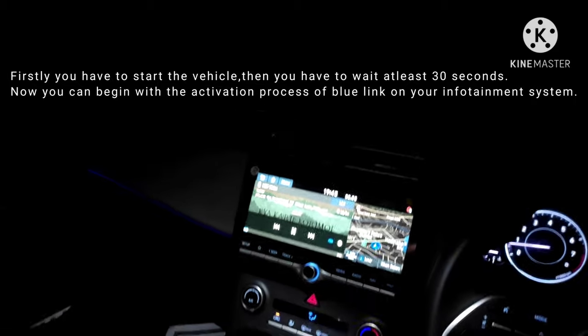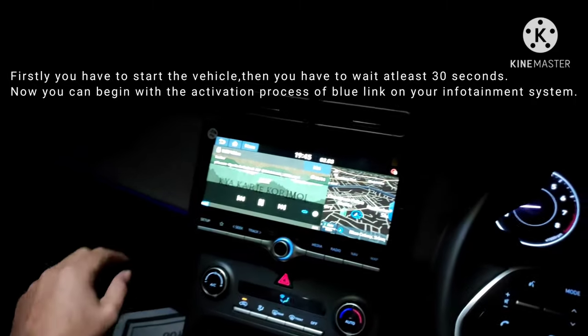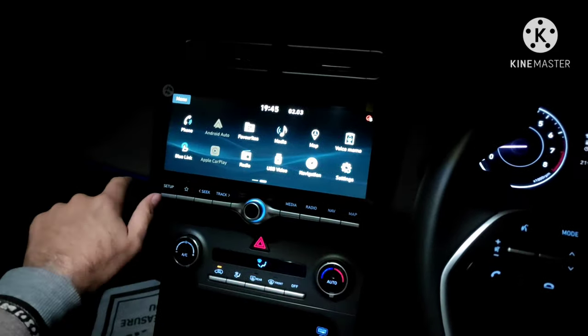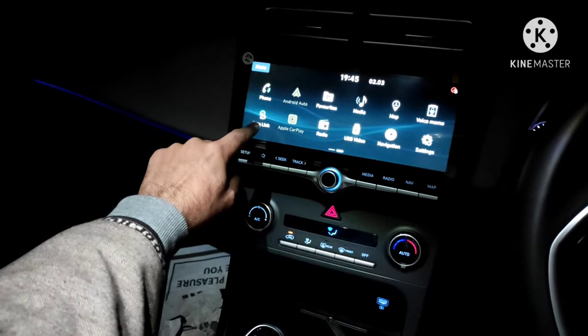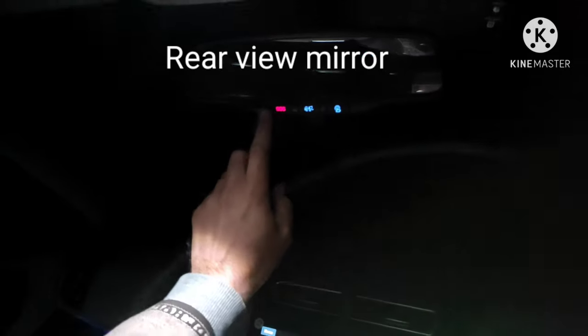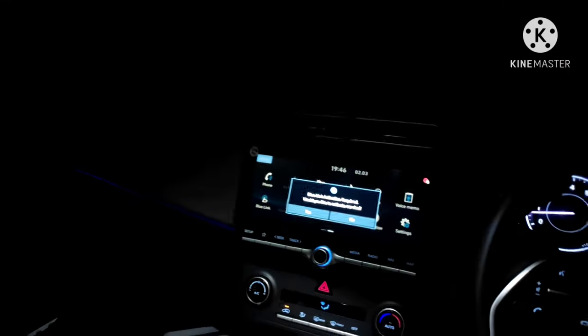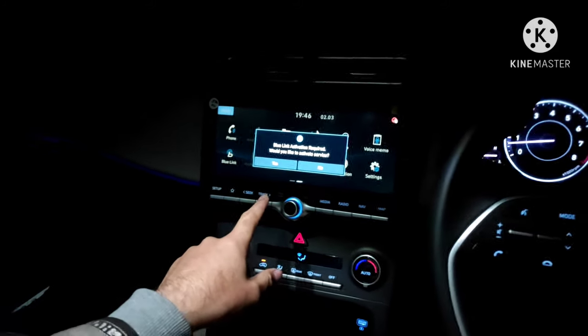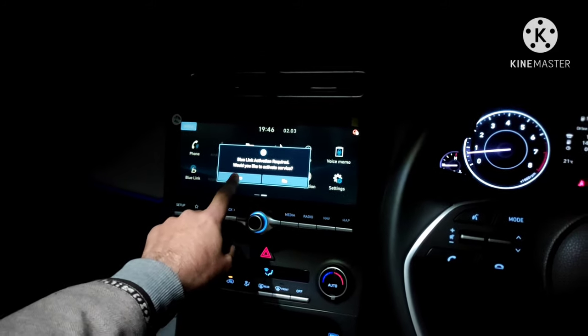Now we have waited 30 seconds. There are two ways to activate it: either go to the main menu, find the Blue Link icon and press it, or use the SOS button on the mirror. We'll press this SOS button on the mirror. Now you see this message popping up — 'Blue Link activation required, would you like to activate service?' — and I will say yes.